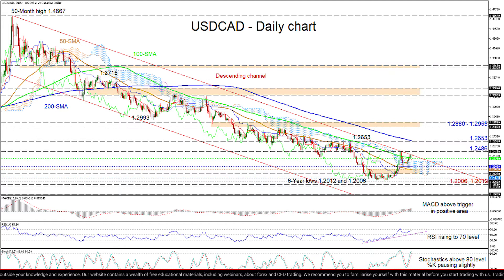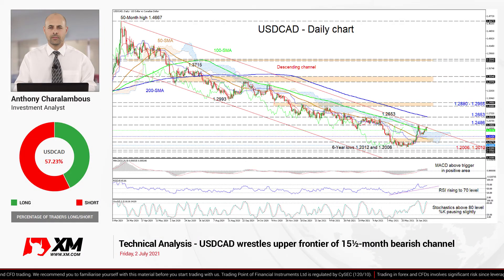Summarizing, USD/CAD's bullish efforts could find aid from the cluster of support obstacles beneath, and especially if the greenback receives a booster jab from a stronger NFP payrolls report later in the day. Yet should the data disappoint and bearish pressures endure, the descending channel could soon regain its dominance over the pair. That's it from me, have a great trading day.